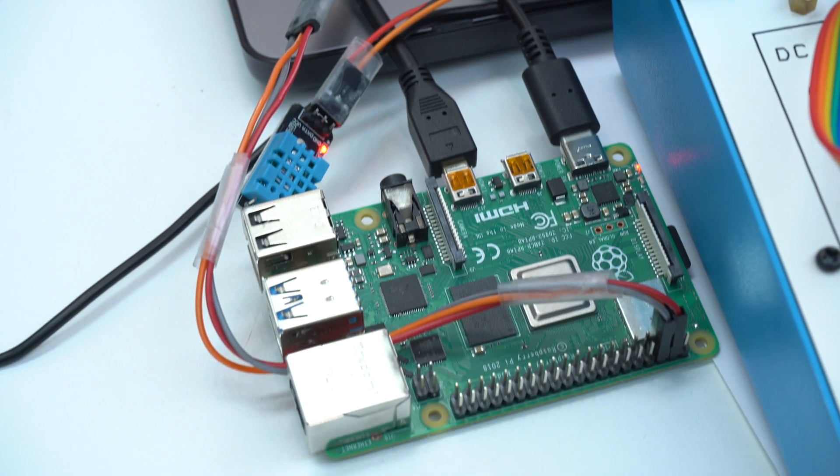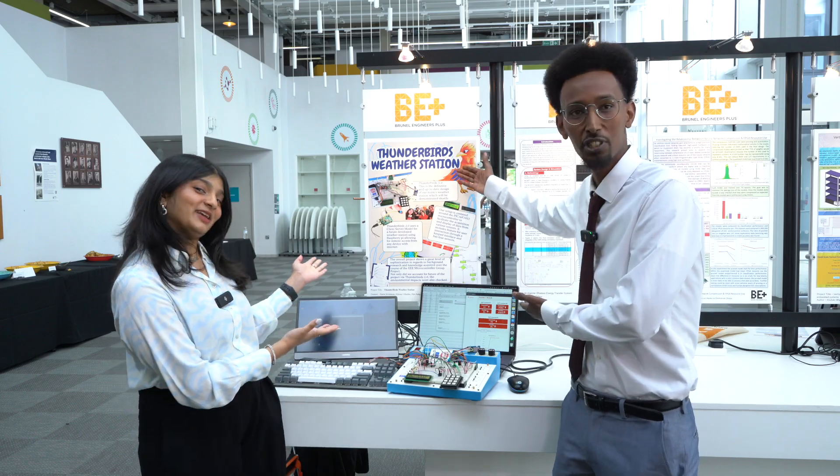We've also got an upgraded version that uses a Raspberry Pi, which can connect remotely. So if you've got an iPad or your phone and you just access the link, you can access the temperature, humidity, and rainfall of that room from any part of the world. Remember, Thunderbirds weather station.